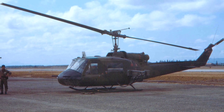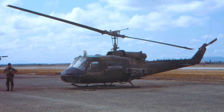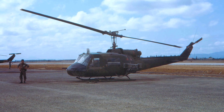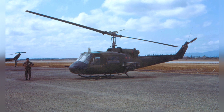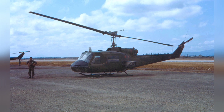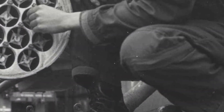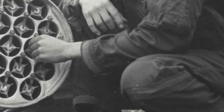Of the 16,000 Hueys produced since 1956, roughly 1,000 of them were used as gunships. These early pioneers figured it out as they went along, so there was a great deal of variation concerning weapons, equipment, and fire control systems. However, the archetype was the UH-1M Heavy Scout.